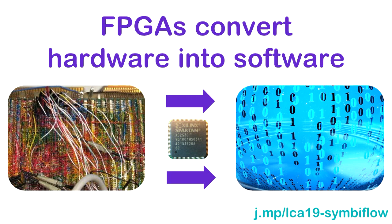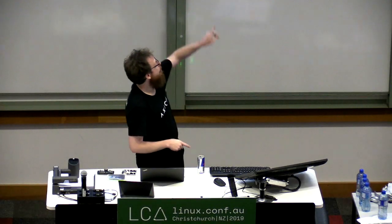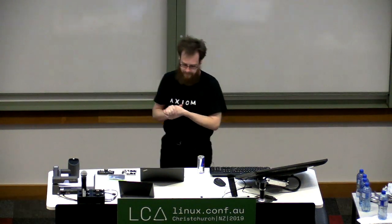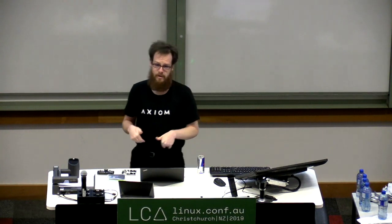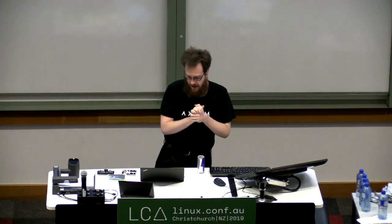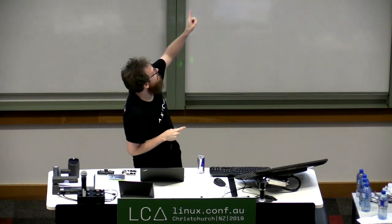I love FPGAs because they convert hardware problems into software problems — they convert this horrible mess into beautiful ones and zeros. More importantly, I'm a human, and one of the themes of this talk is that as humans, we're terrible at doing pretty much everything. We write lots of bugs, and the great thing about software is you can fix the bugs later. Whereas hardware is a bit harder to patch.